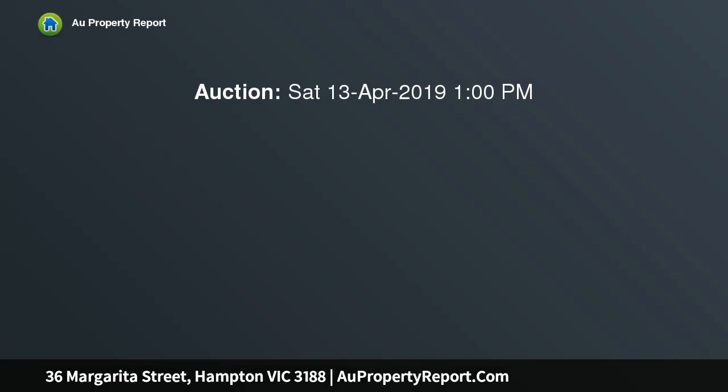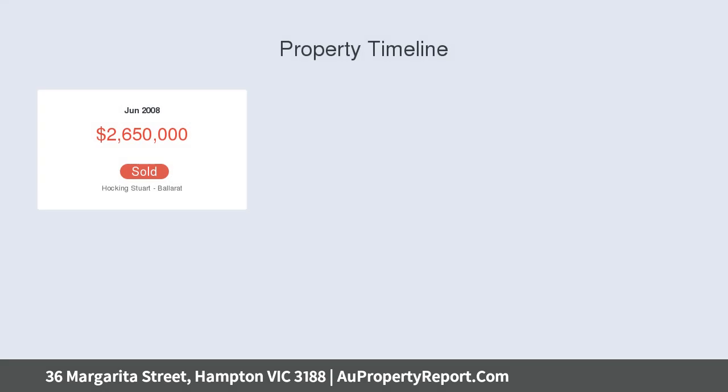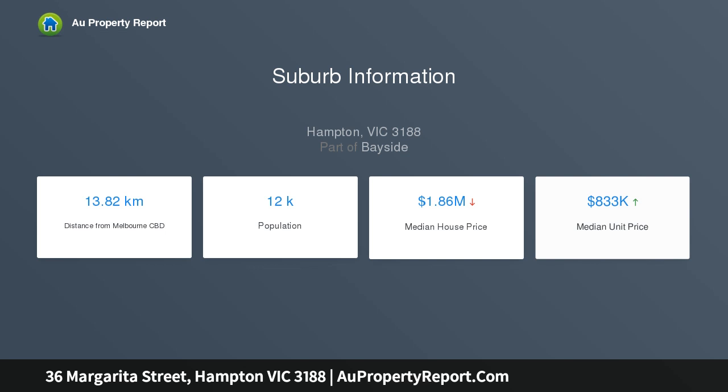Immaculately kept garden surrounds present the perfect synergy of design excellence and family comfort in a prized north-facing corner block, sitting conveniently between Port Phillip Bay and Hampton Street in a quiet, low-traffic locale. Sophisticated design reveals inspired luxury upon entry.